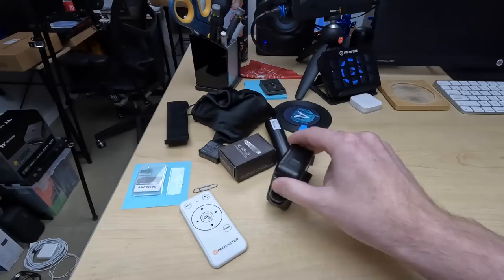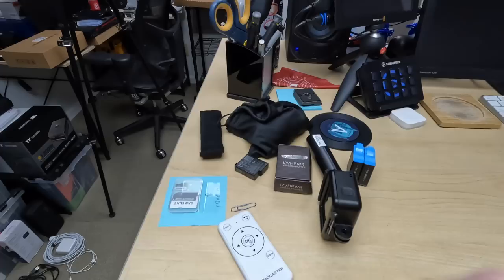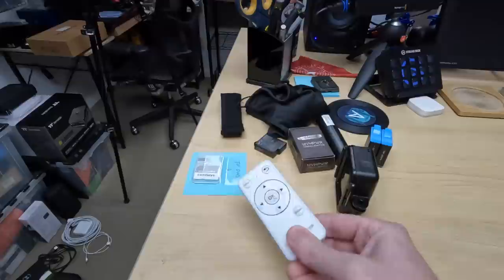Over here I just got back from a trip that you will hear about soon, and these are things I still need to put away: some batteries, a GoPro, this came in the mail — a CableMod adapter for that monster 4090 so that it actually fits in my case, and a battery I was using.